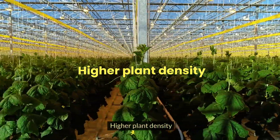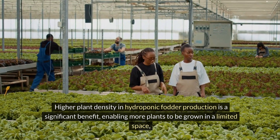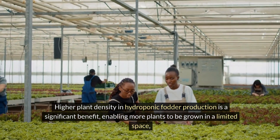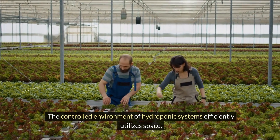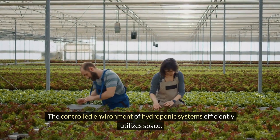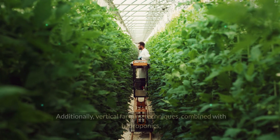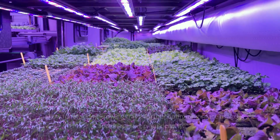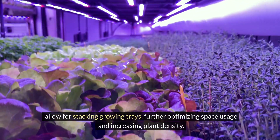Higher plant density in hydroponic fodder production is a significant benefit, enabling more plants to be grown in a limited space, thus maximising agricultural output. The controlled environment of hydroponic systems efficiently utilises space, enhancing productivity. Additionally, vertical farming techniques combined with hydroponics allow for stacking growing trays, further optimising space usage and increasing plant density.